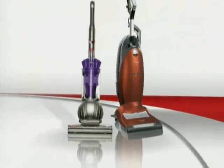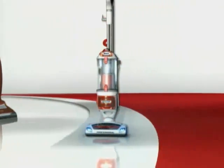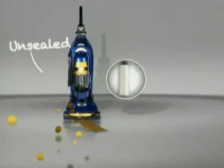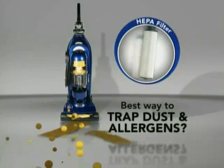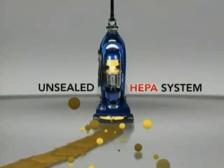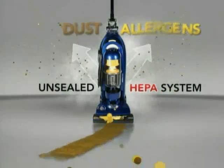Just like higher priced vacuums such as Miele and Dyson, the Shark Rotator Lift-Away is engineered to have a completely sealed system and is scientifically proven to reduce exposure to allergens. For years, the vacuum industry has claimed that having a HEPA filter was the best way to trap dust and allergens. But the truth is, if your vacuum does not have a completely sealed system, then the dust and allergens you vacuum up escape back into the air before they even reach the HEPA filter.